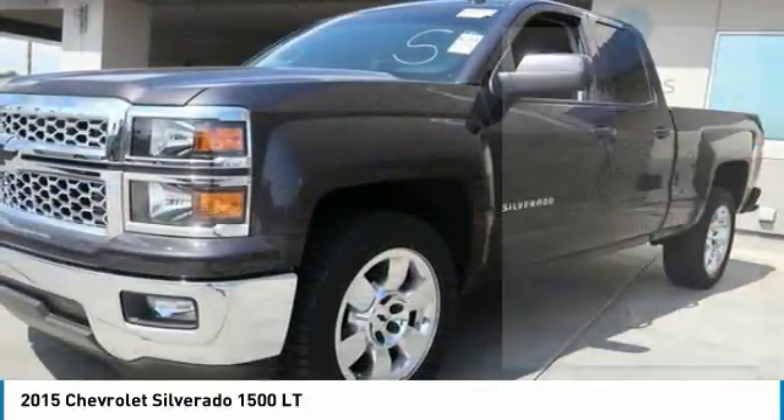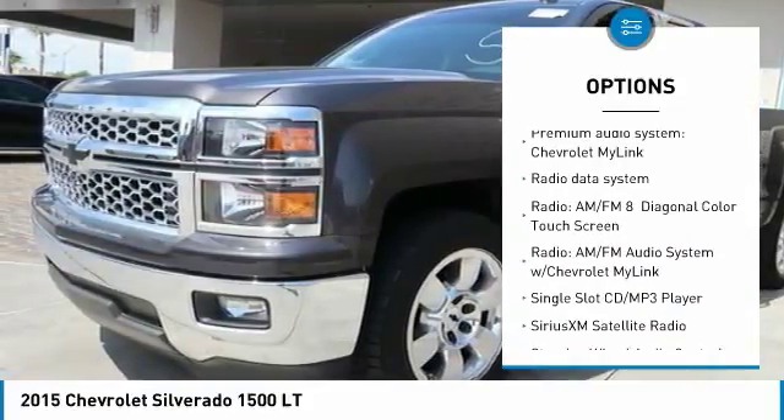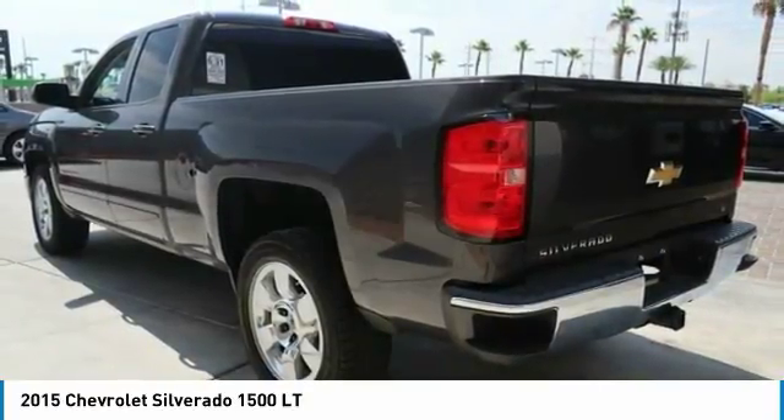Here are some of this vehicle's great options: steering wheel audio controls, OnStar, traction control, remote engine start, air conditioning, dual airbags, power steering, alloy wheels, four-wheel disc brakes, and center armrest.